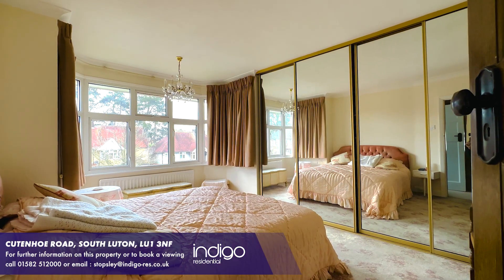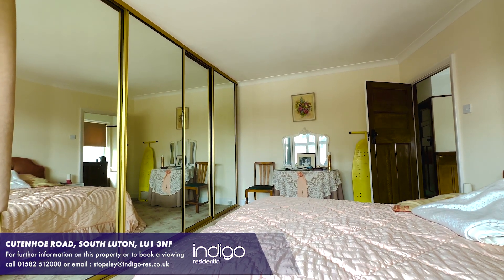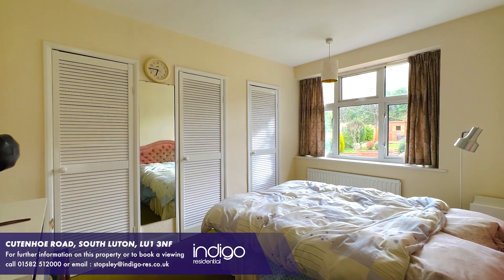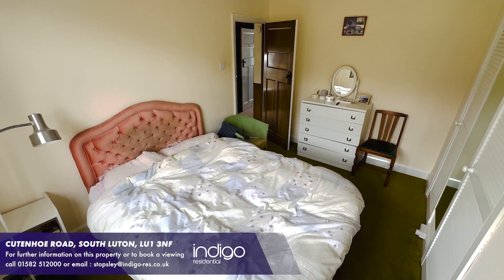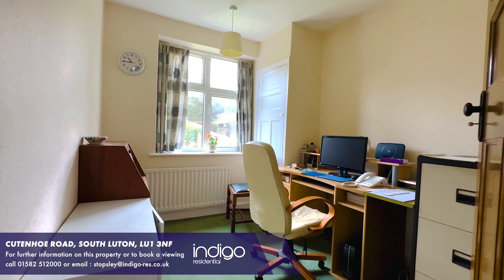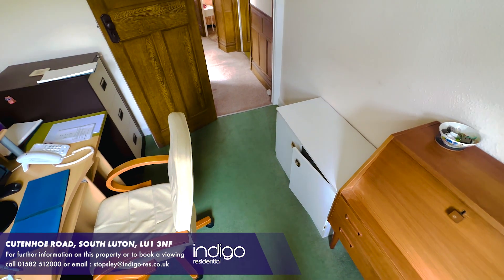The first floor has three well-proportioned bedrooms. Cutonhoe Road is ideally located off London Road, approximately 10 minutes walk from Luton Parkway station and very close to Luton Airport. Good schooling is provided locally via Surrey Street Primary School and Chilton Academy High School.